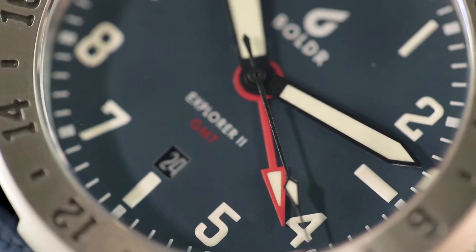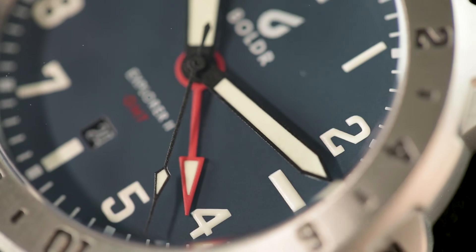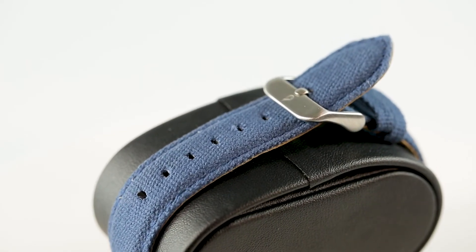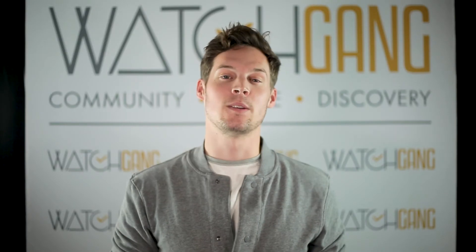Build these improvements on what was already a solid Swiss Ronda movement and a gorgeously comfortable canvas band with nubuck leather inlining, and it's easy to see why this is my favorite black tier watch from April 2018.